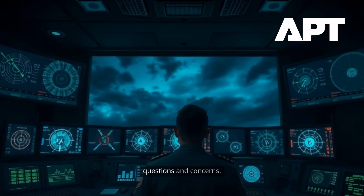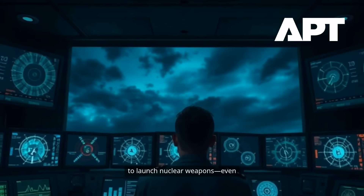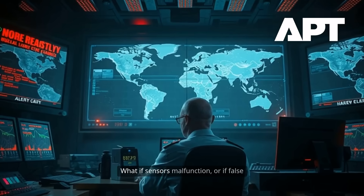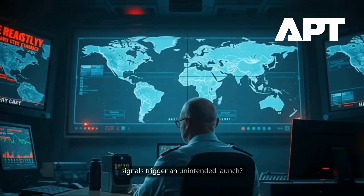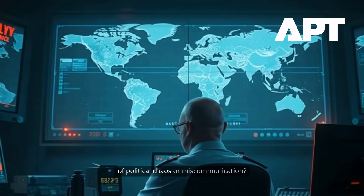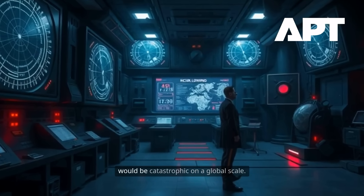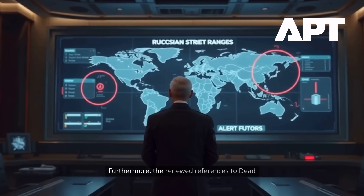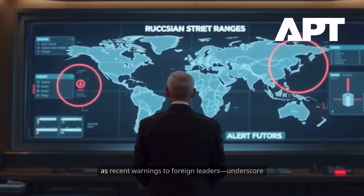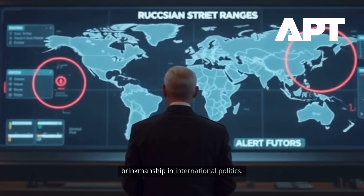But Dead Hand also raises profound questions and concerns. Critics argue that automating the decision to launch nuclear weapons, even with safeguards, introduces new risks. What if sensors malfunction or if false signals trigger an unintended launch? What if the system is activated during a period of political chaos or miscommunication? The consequences of a mistaken launch would be catastrophic on a global scale. Furthermore, the renewed references to Dead Hand by Russian officials in contemporary rhetoric — such as recent warnings to foreign leaders — underscore the continued relevance of nuclear brinkmanship in international politics.